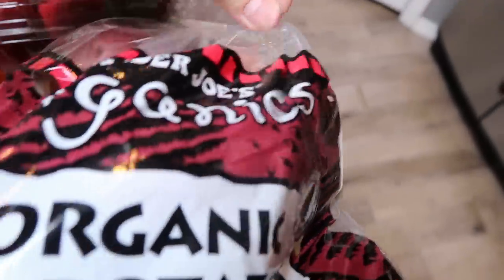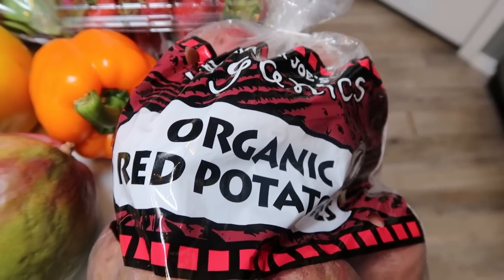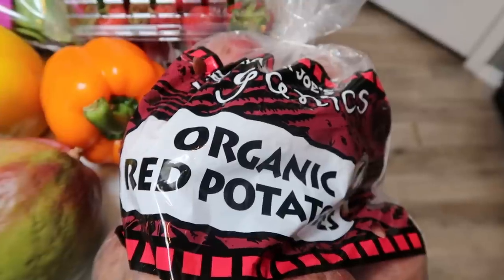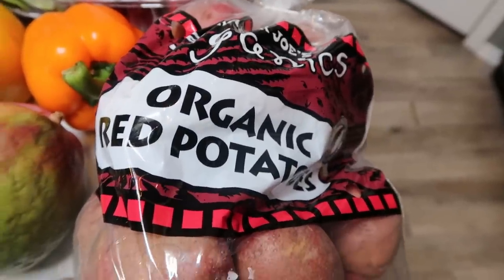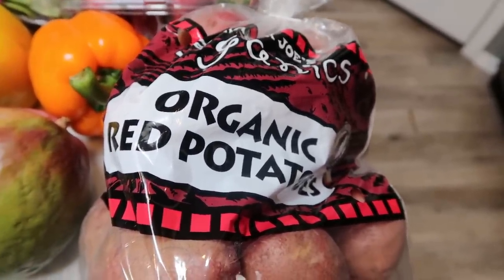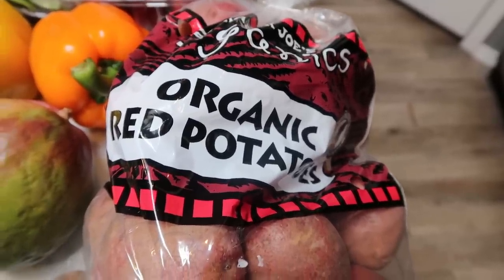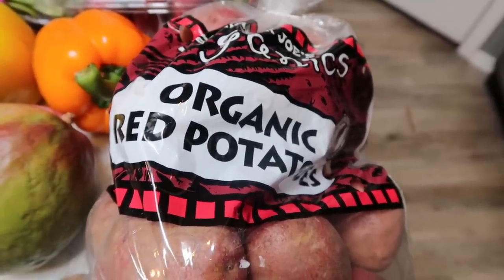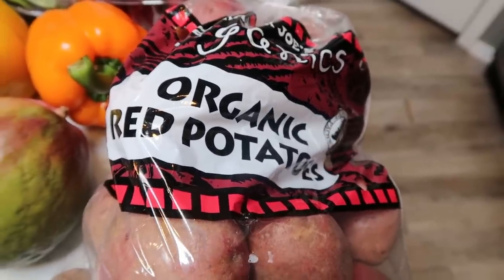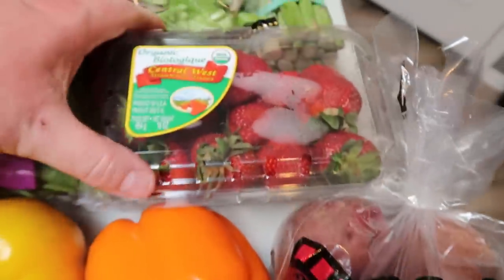I grabbed a big bag of the Trader Joe's organic red potatoes. As you guys know, I'm going to be doing a week on the purple plan starting on Monday, so potatoes, rice — all of that is zero points. I wanted to make sure I stock my house with zero-point purple-friendly items to give this a good try. Stay tuned for a video on how that goes as well as my weigh-in. Potatoes are one of the dirty dozen, so always get those organic.